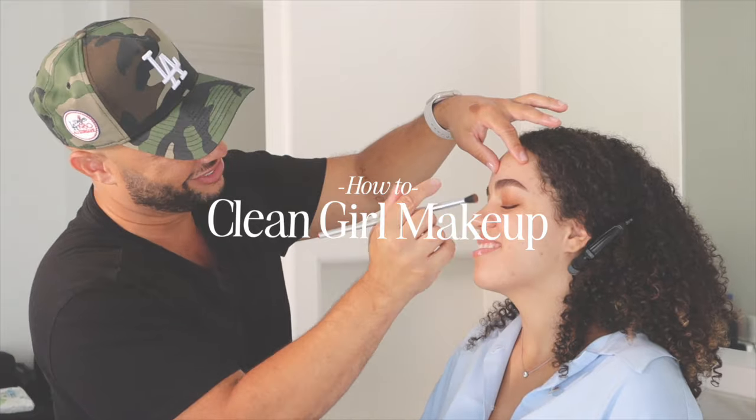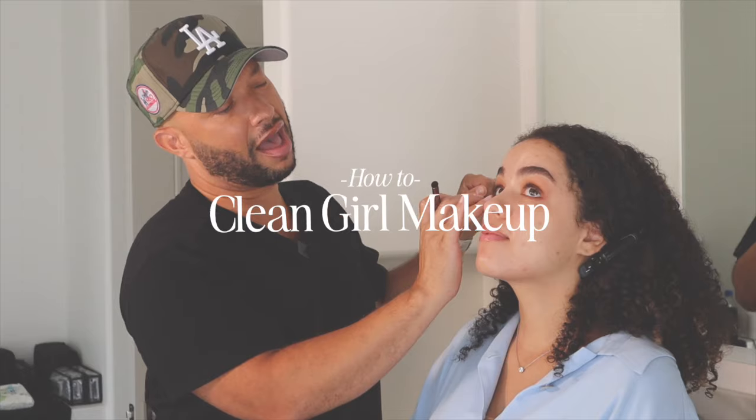We hired a professional makeup artist to teach us how to do this popular clean girl bridal look. Stick around to the end to see how it all comes together.